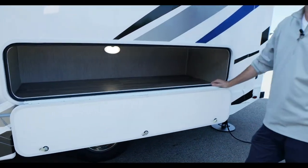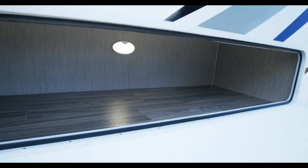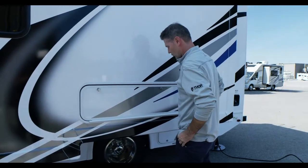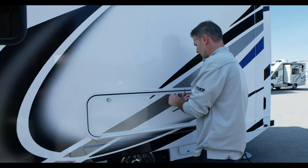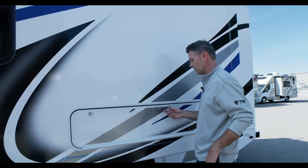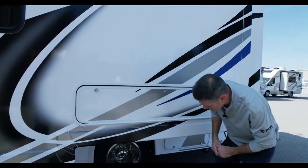We have a nice storage bay worked into your wall slide here — you can fit camping chairs, golf clubs, whatever you want. A lot of great storage up top. It swings down and you have a lock — it's a gray key. I'd recommend making sure your bays are locked before you hit the road; you don't want anything to fly open.